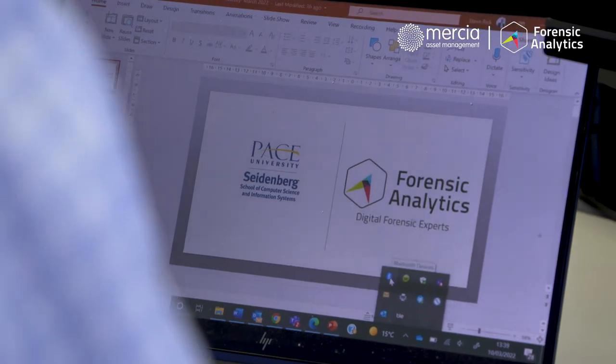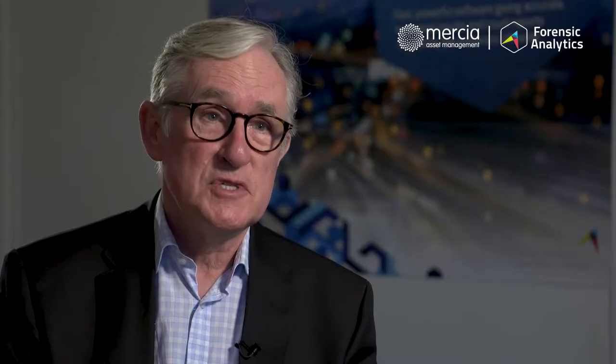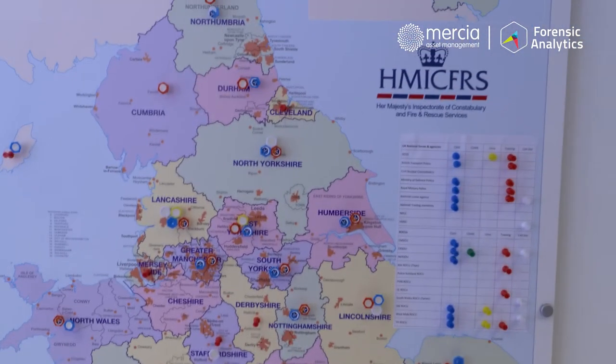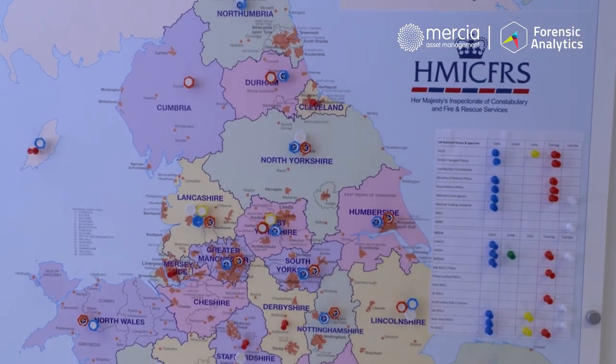We've been around for nine years, founded by three founders, and together they created what is now called CSAS, which is used in two thirds of all police forces in the United Kingdom. It's involved in some very high profile investigations, most notably and recently in what's called Operation Orochi, which is the pursuit of county lines drug gangs.